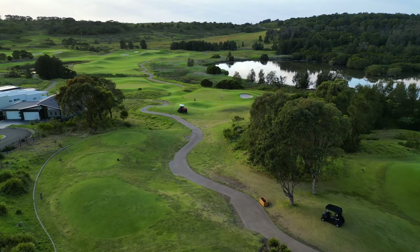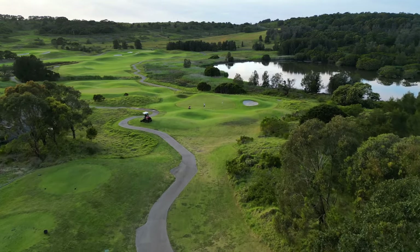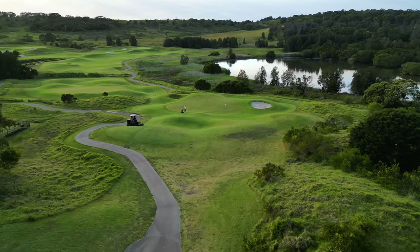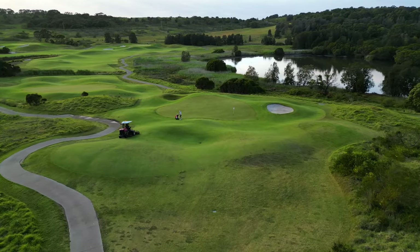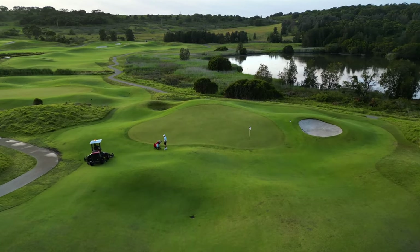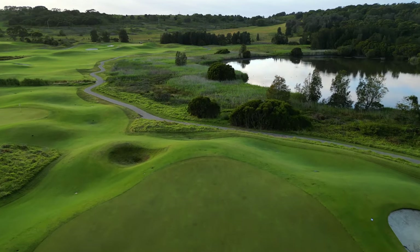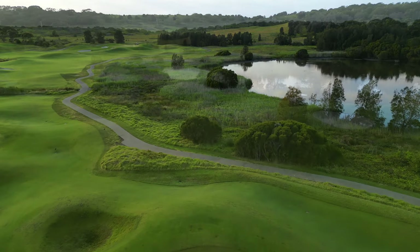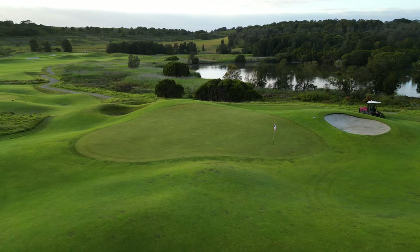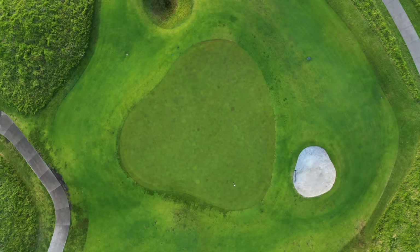Playing just 136 metres from the elevated back tee, the par 3 11th at the Links Shell Cove is fun and exciting, with unassuming trouble all around. Small, subtle undulations in front of the green wreak havoc on any shot that comes up short, often kicking it forward over the back of the green into no man's land. The single bunker protects the right hand side, while anything left and long of this green will run down off the slopes, leaving you with a very tough up and down.